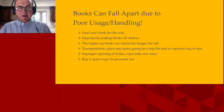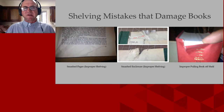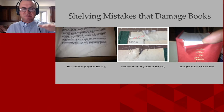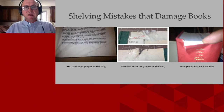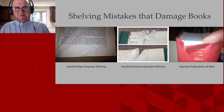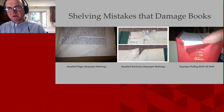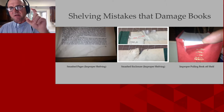These are examples of simple shelving mistakes. We have smashed pages from improper shelving — if the shelf was too low and you just shove the book in. You could just set the book flat or find another area for the item. There's also a smashed enclosure here. And on the right, this is about a 15 to 30 minute repair that probably took one second to make — that's what happens when you pull a book directly at the top of the spine.